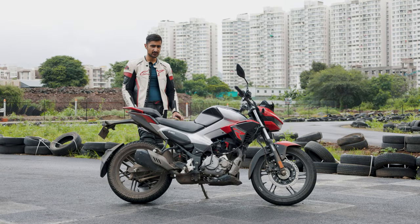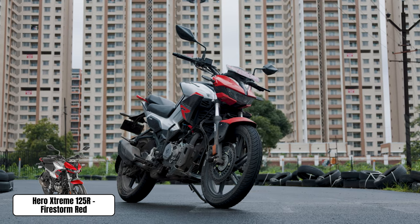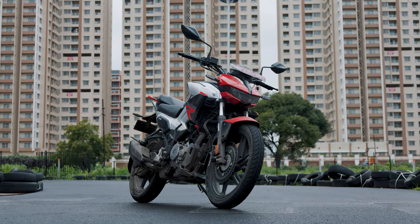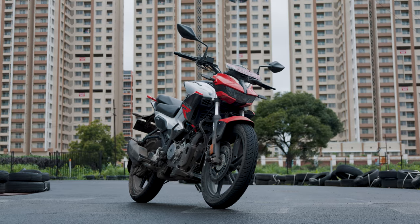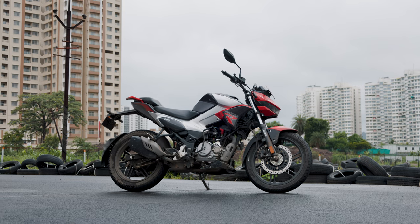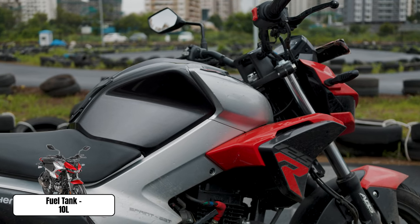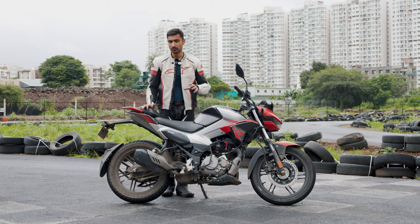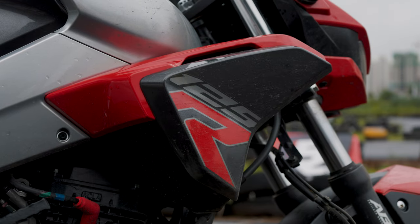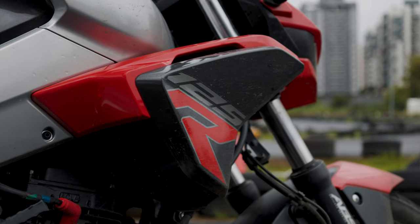The first thing you'll notice about the Xtreme 125R is just how large the bike is for a 125cc bike. That is good news for tall people because you will be more comfortable, and normal people too, because you will have a sensation that it is a larger motorcycle under you. One thing I don't like about how it looks is these tank shrouds — I think they protrude a bit too far from the motorcycle, which makes it look a bit too desperate.